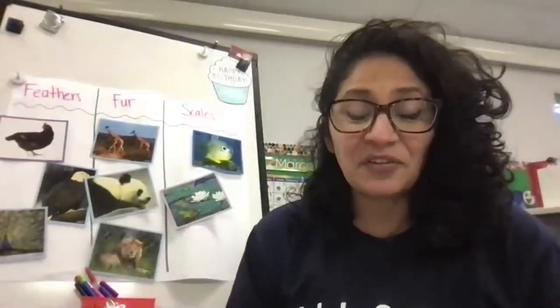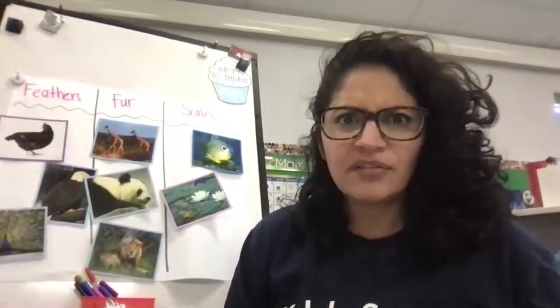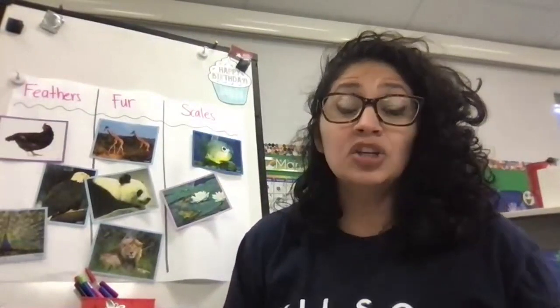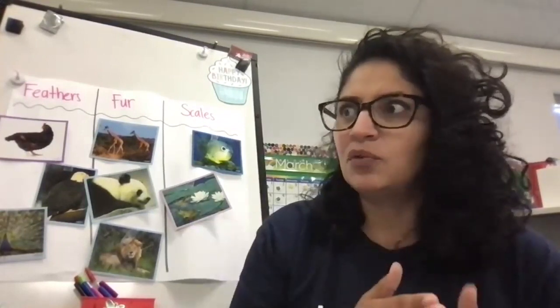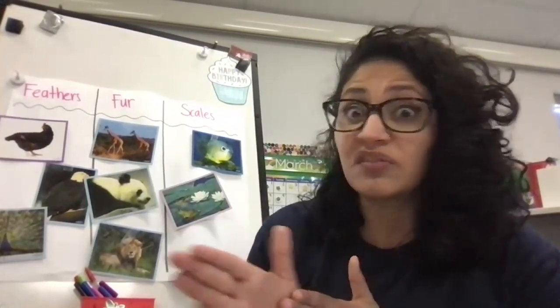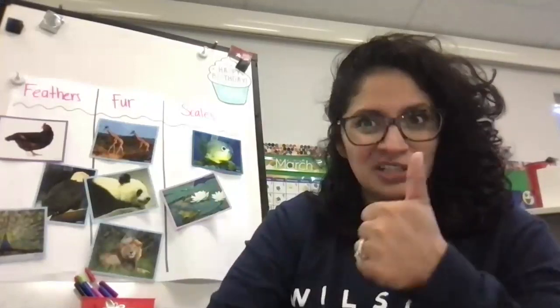So there you have it, friends. These animals have scales that are rough or dry, or nice and smooth and wet, so that they can survive in their world. It also helps protect them from other animals who may try to bite into them, or like the snake who's wandering around and might hit a rough patch like a rough rock.